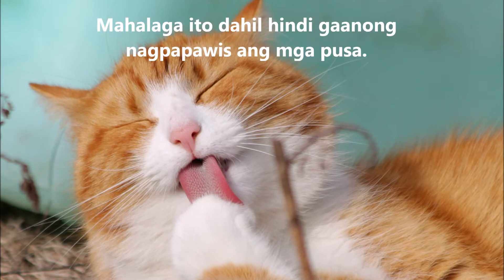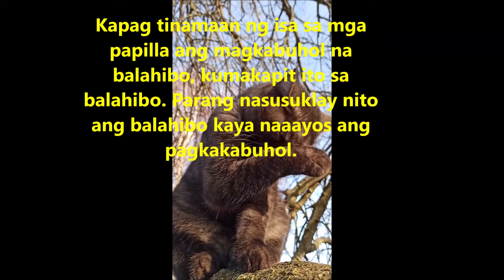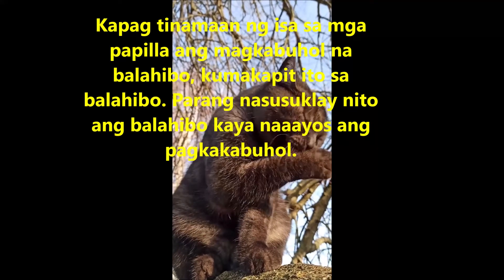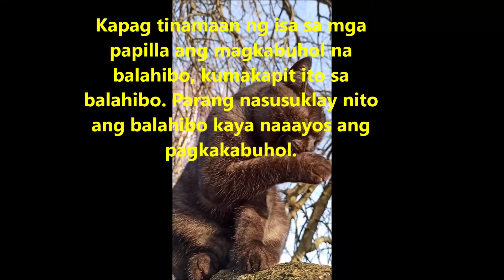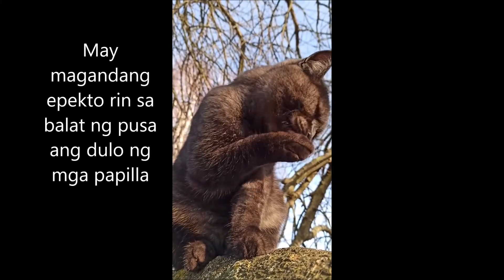Additionally, as the saliva evaporates it provides almost one quarter of the cat's body cooling — essential because cats have few sweat glands. If one of the papillae hits a tangle, it swings deeper into the fur, which substantially increases the force and pulls the snag loose.